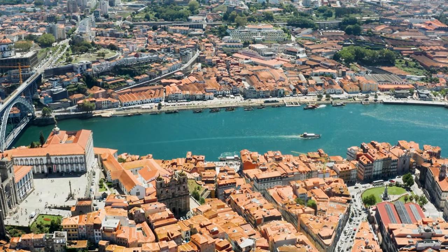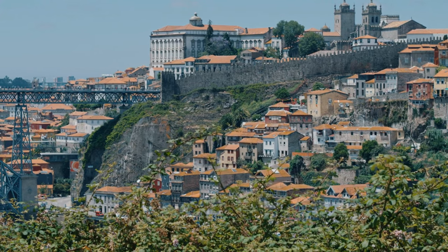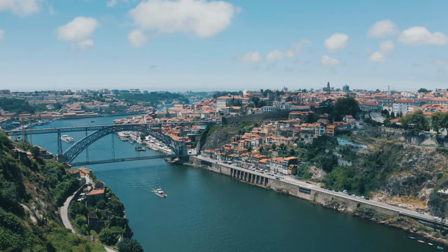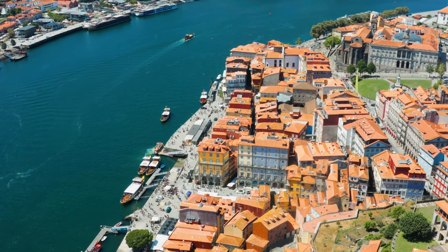Our next stop takes us to the beautiful city of Porto in Portugal, famous for its port wine, colorful riverside houses, and iconic Dom Luis I Bridge. Porto is a must-visit for budget-conscious travelers. Explore the narrow streets of Ribeira and savor a glass of port wine in one of the local cellars.